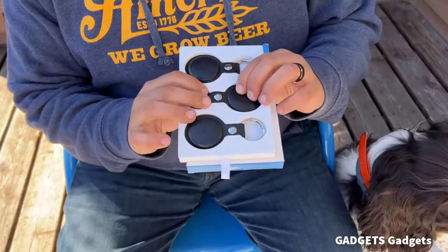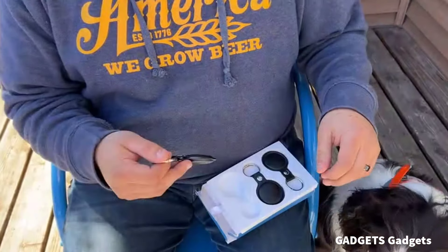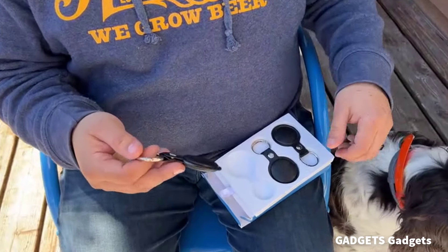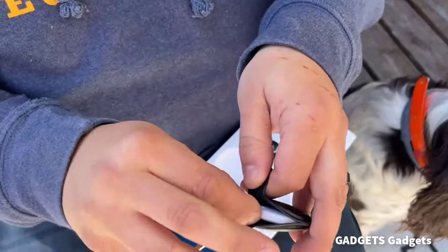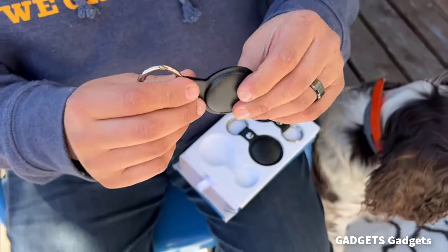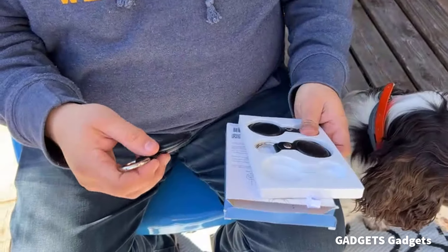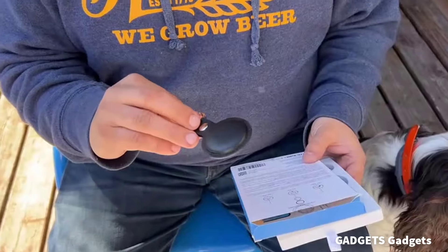MyTag Leaky Finder Locator Luggage Tracker. MyTag is a Bluetooth item finder and dark locator that can easily locate your item via the FindMy app, compatible with Apple iOS only. Activates sounds when within Bluetooth range — 100mm or 350ft — or check the recent location with the help of hundreds of millions of Apple devices in the FindMy Network.